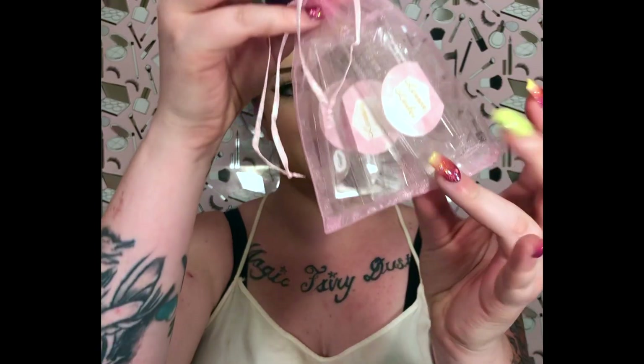She sent me three pairs of lashes in these really cute reusable bags. I'm actually wearing a pair right now — I'm wearing the style New York. Let me get a little closer to show you guys how stunning these lashes are.